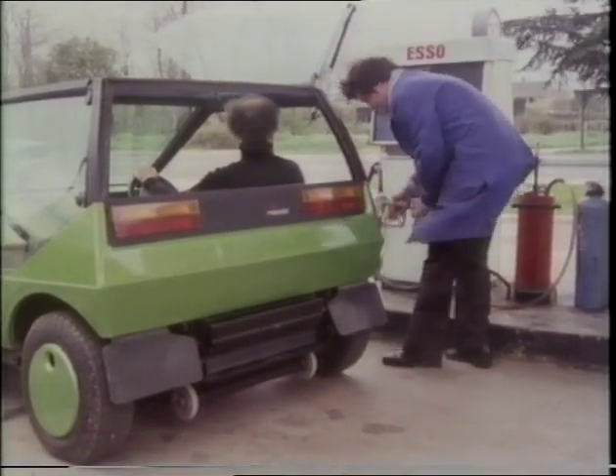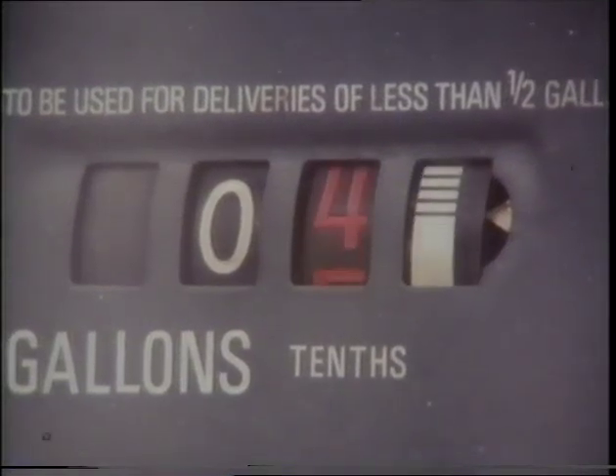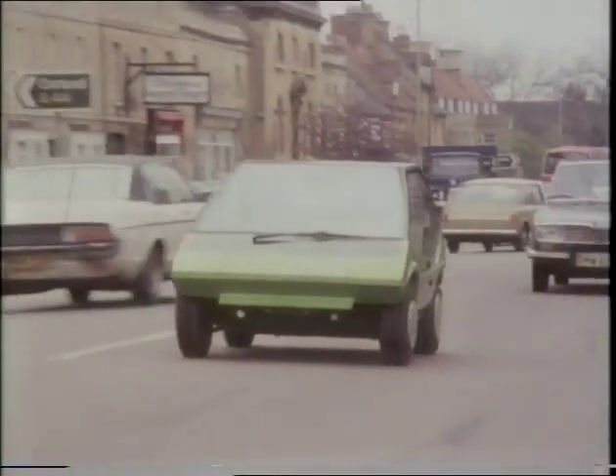The fuel requirements, just to recharge those batteries intermittently, are meagre — almost laughable. And being essentially an electric car, Micro Dot, as it's called, is quiet. It pollutes neither the atmosphere nor our ears. It's a town car, and really at home there.